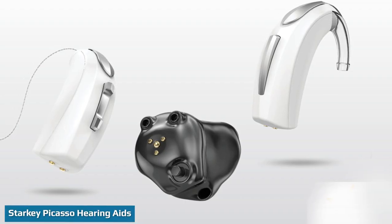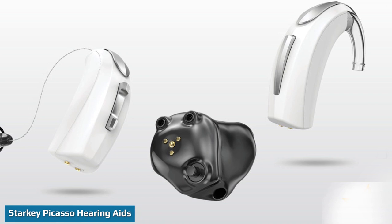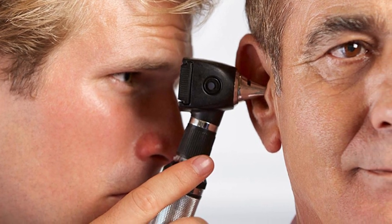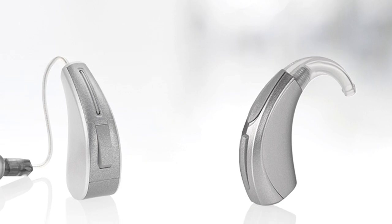Starkey Picasso hearing aids are custom fit for each person's unique ear shape. They are available in ITE, CIC, and IIC styles and include important features like feedback management and wireless connectivity. This is significant as almost 24% of respondents to our proprietary survey of more than 600 hearing aid users reported that Bluetooth capabilities are the most important feature they look for in hearing aids.